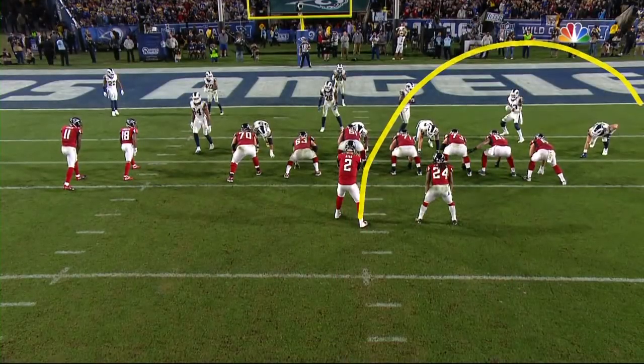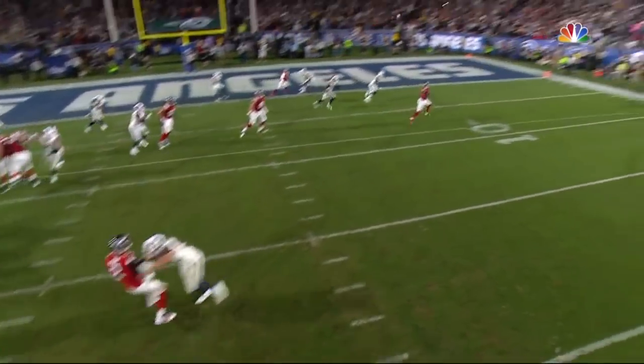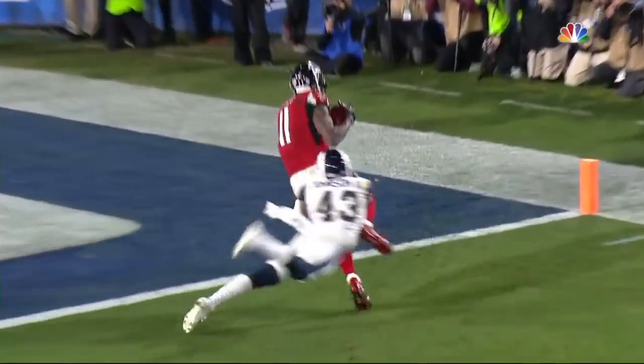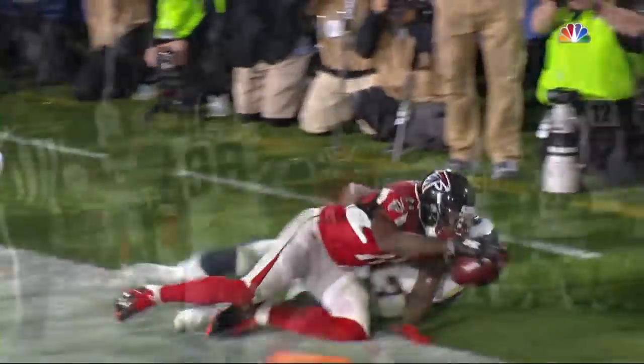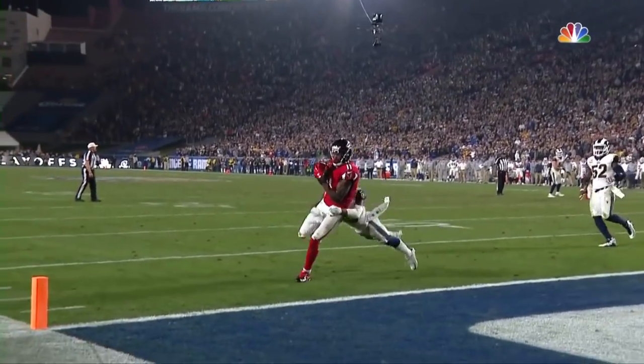Watch what Matt Ryan does with this lollipop. He just buys Julio a little time, and there was John Johnson out there. A gutsy call, a gutsy throw. Very much.